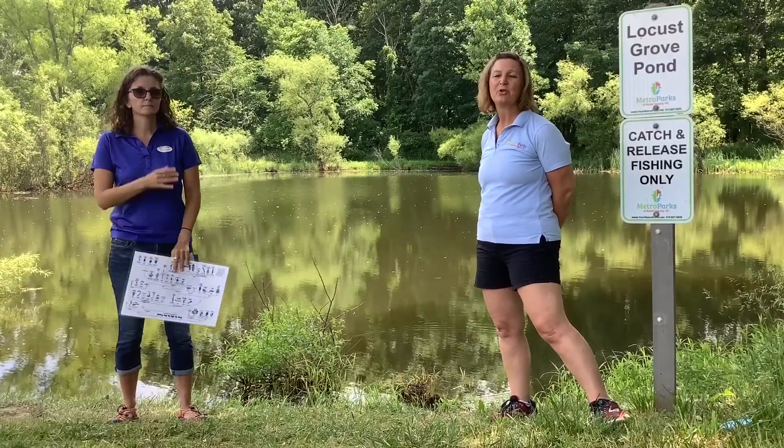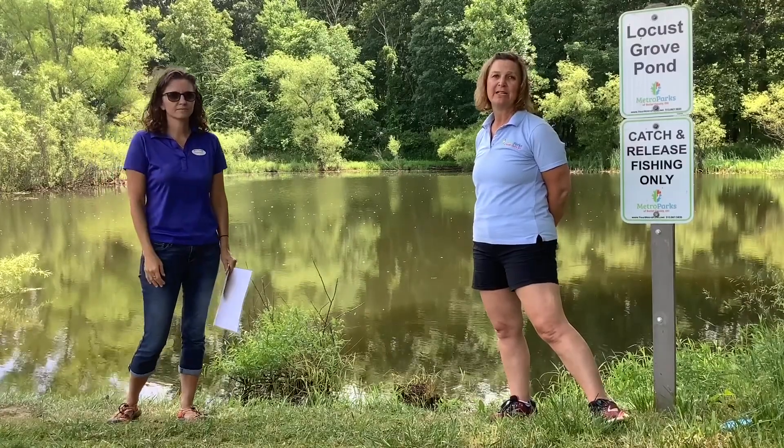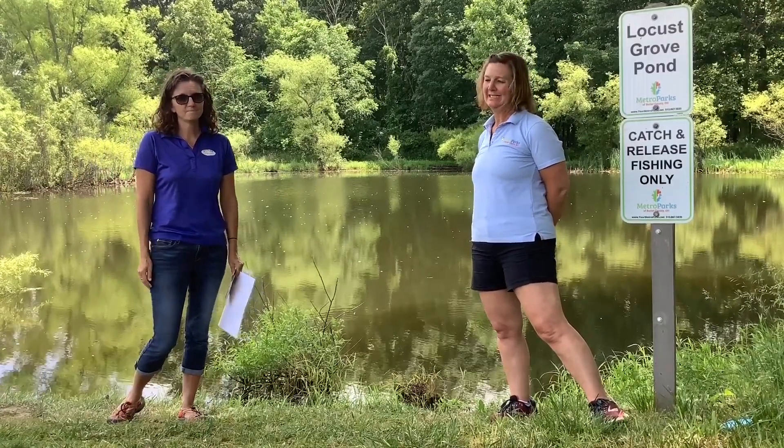Join us next week as we explore the creek over at Forest Run Wildlife Preserve. Come back for tomorrow's episode of Family Fun Friday where I will be joined with Partners Butler Soil and Water Conservation District and Ohio University's Extension Office as we explore food chains. Come back and see!